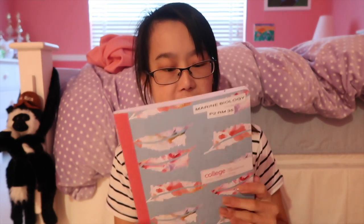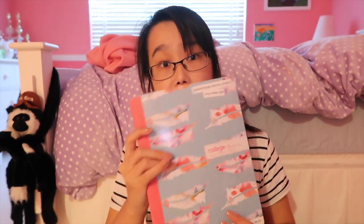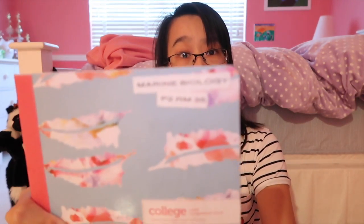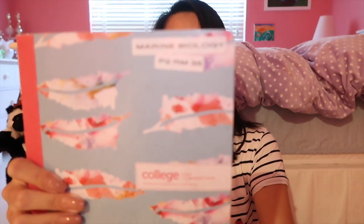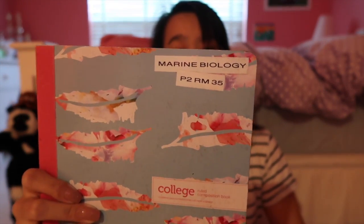I have my marine biology notebook, which is actually my favorite notebook because of the pattern. I also got this at Office Max. Since I never posted my what's in my backpack video at the beginning of the year, I was going to tell you that then, but here we go — marine biology, period two, room 35.